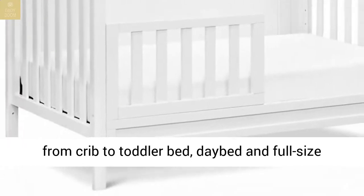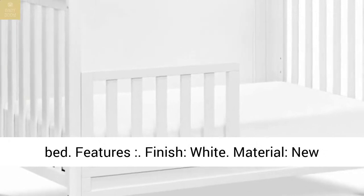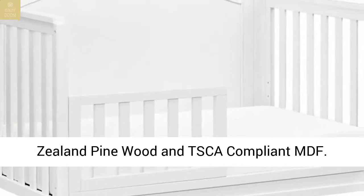The crib easily converts from crib to toddler bed, daybed, and full-size bed. Finished in white. Material: New Zealand pinewood and TSCA-compliant MDF.